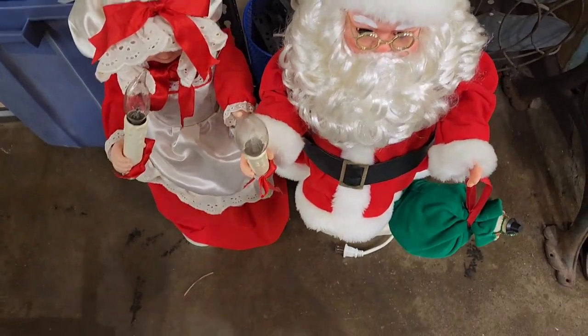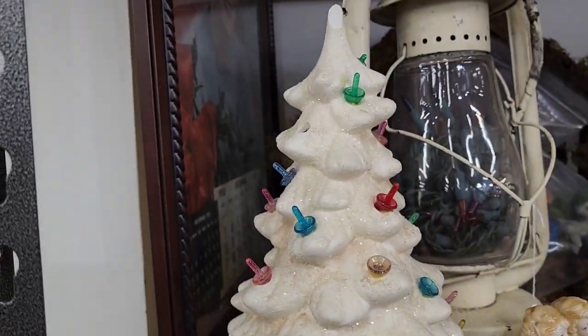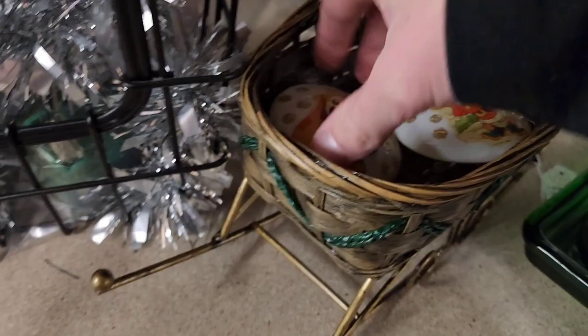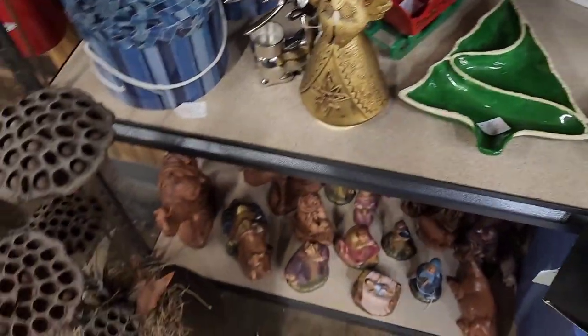I do like this Santa and Mrs. Claus but I did not see a tag on this one. Very cute. $36 on this but it was broken — one of those vintage Christmas trees. A Goofy ornament, and a Donald was in there and they were both $8 a piece.